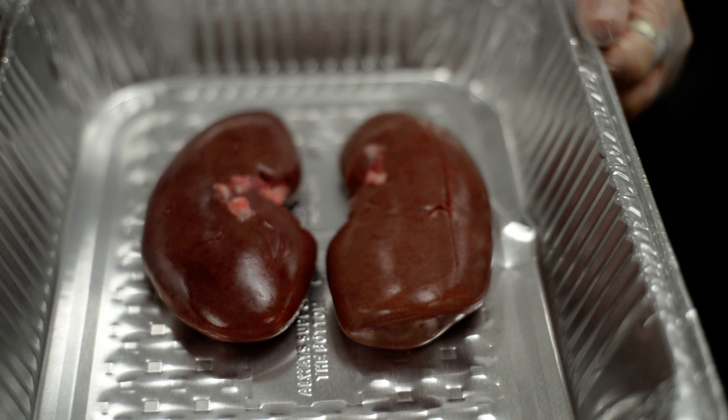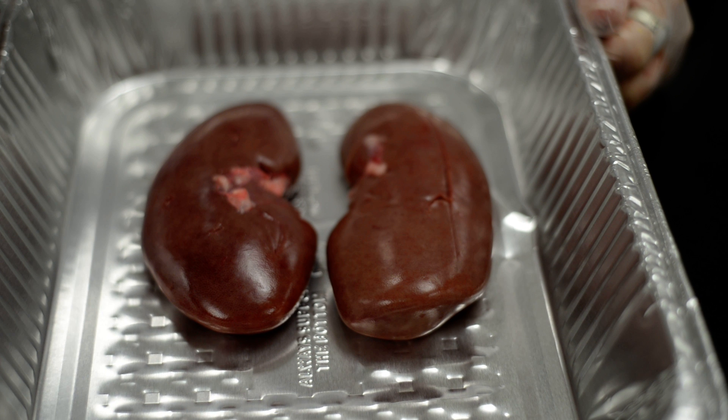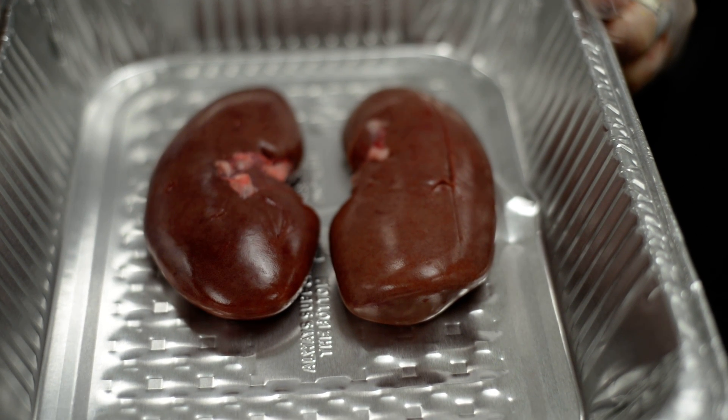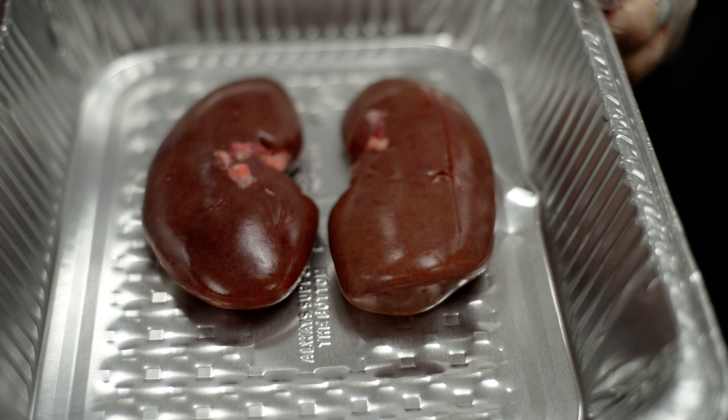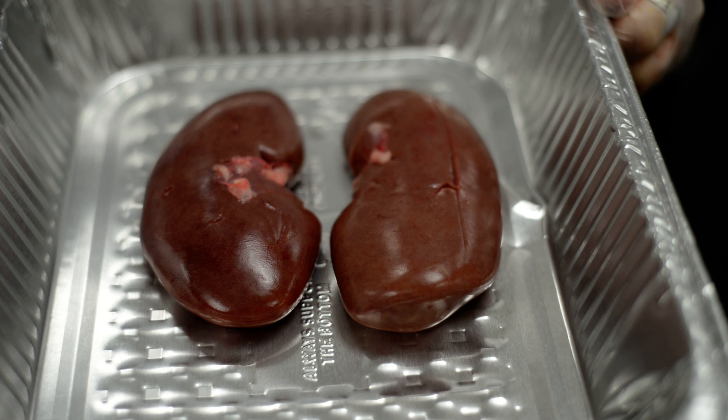The last piece of anatomy that we're going to talk about are the kidneys. These are pork or pig parts, but they're very similar to what human parts look like. That's why I've used those for these demonstrations.